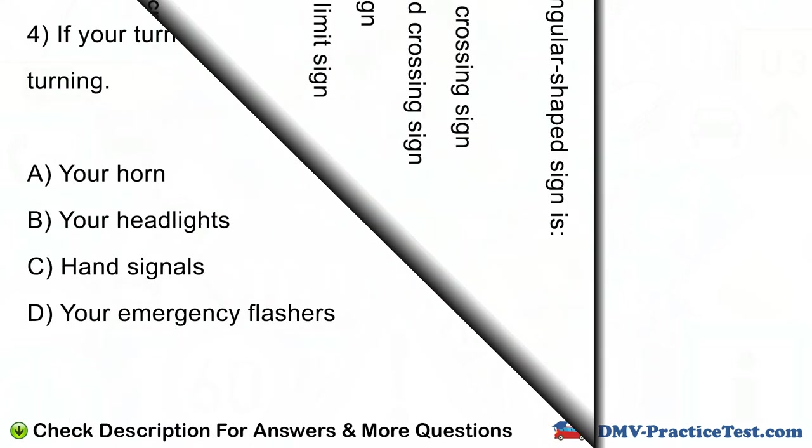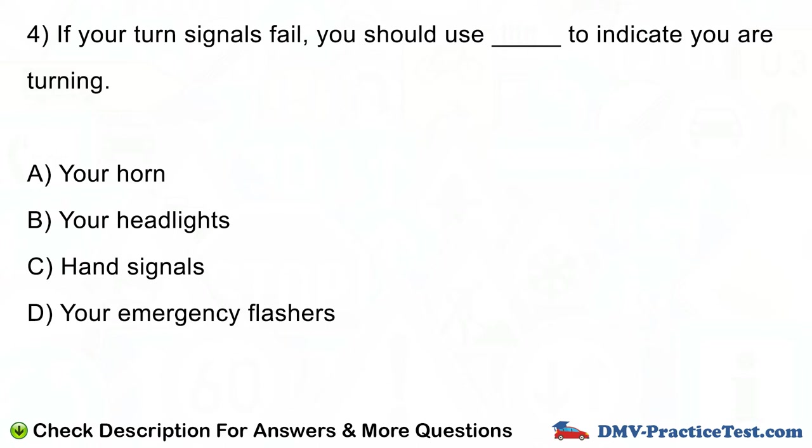Question number 4. If your turn signals fail, you should use blank to indicate you are turning. A. Your horn. B. Your headlights. C. Hand signals. D. Your emergency flashers.